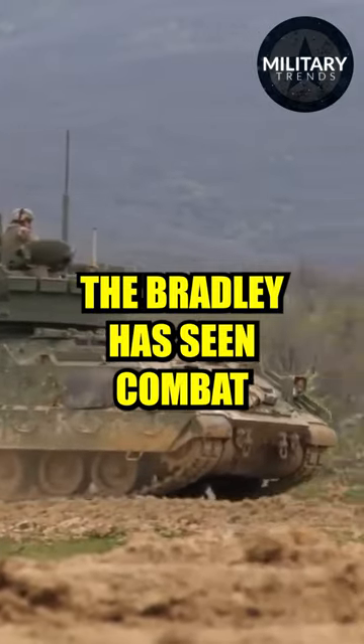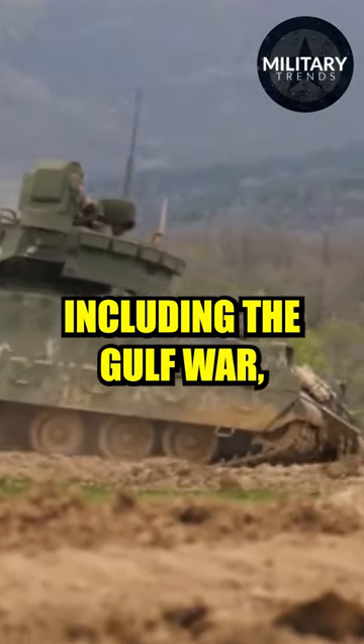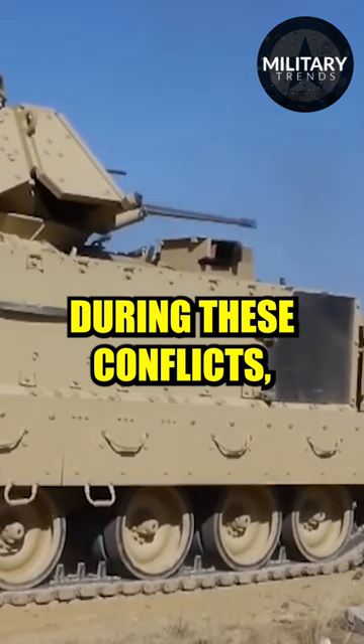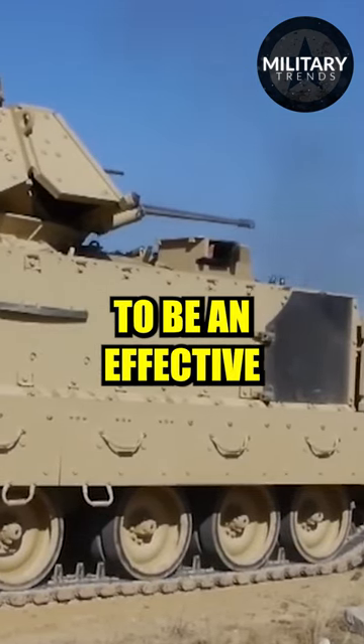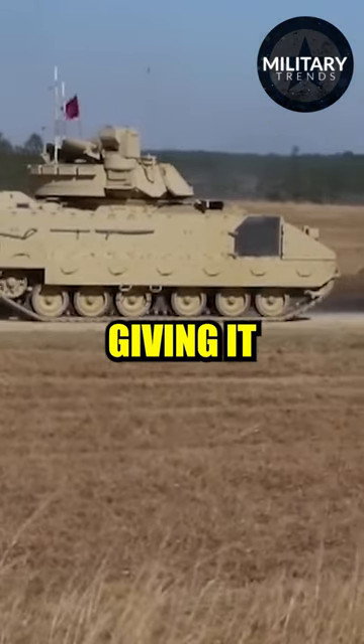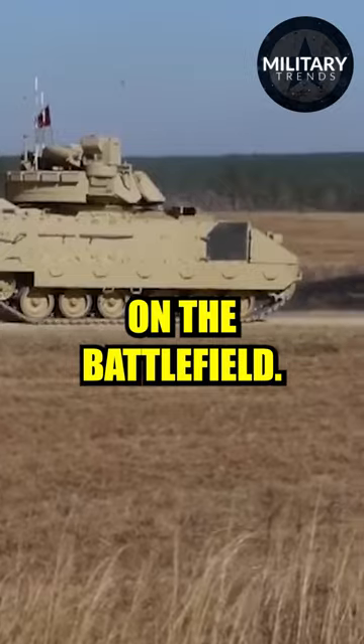The Bradley has seen combat in several conflicts, including the Gulf War, the Iraq War, and the war in Afghanistan. During these conflicts, the Bradley proved to be an effective and versatile vehicle with its powerful armament and advanced technology, giving it a significant advantage on the battlefield.